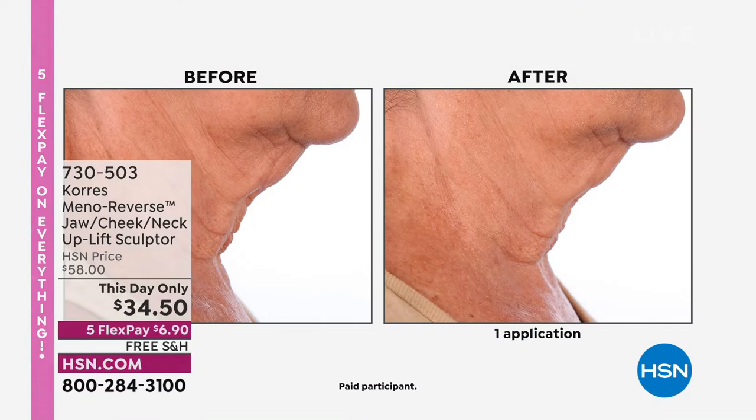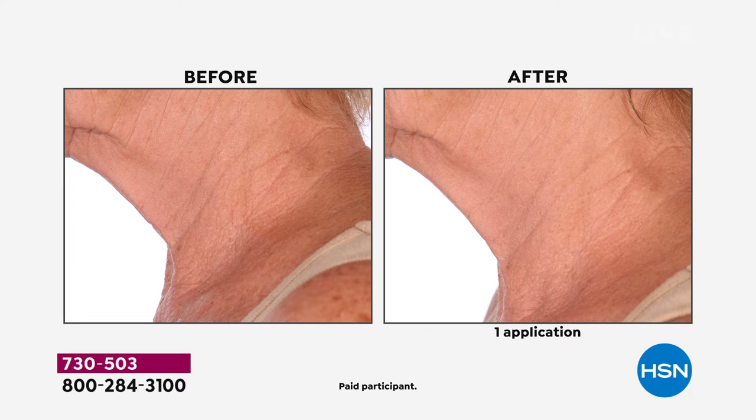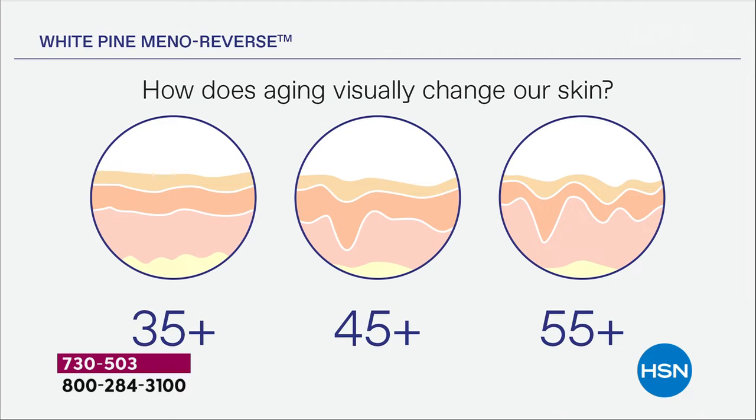This is meno reverse — our proprietary blend of technology that addresses post-menopausal and menopausal skin. Nobody was doing this before Chorus. Especially for the neck and jowl area — after menopause you really start to see what I call the mudslide. It's the thinnest skin on our body, just like our hands, and as you lose elasticity it all starts to slide down. The meno reverse technology with white pine extract lifts and tightens.